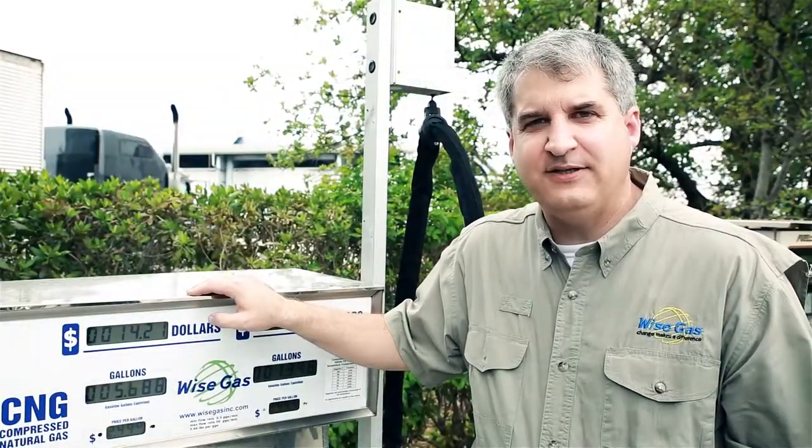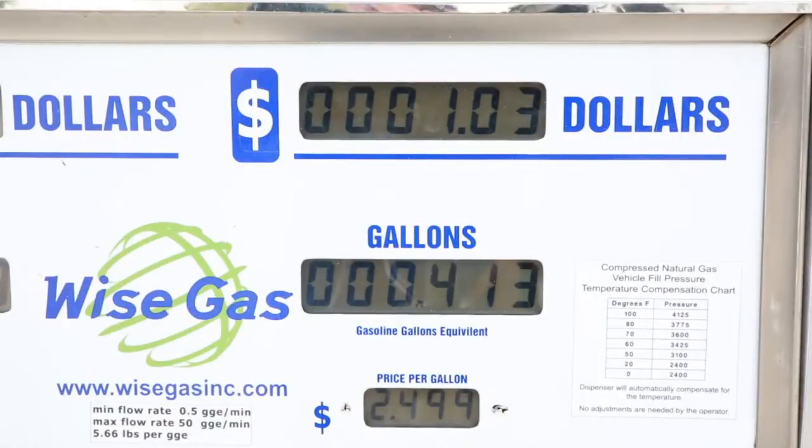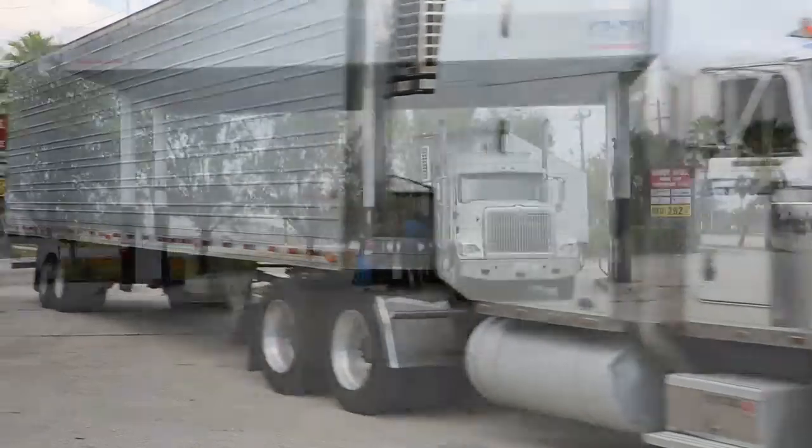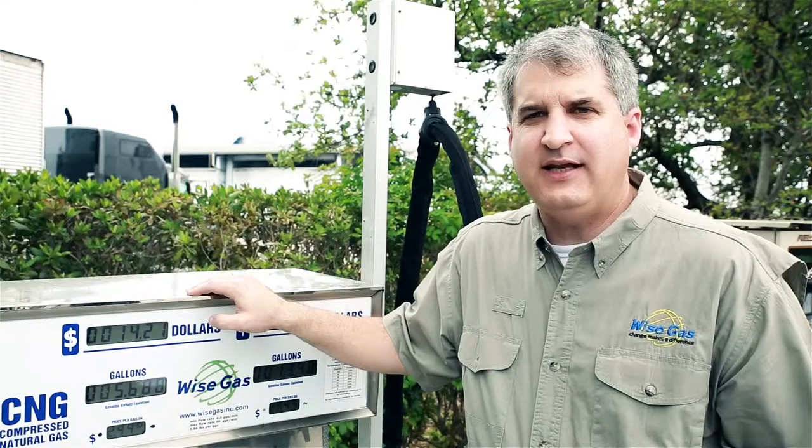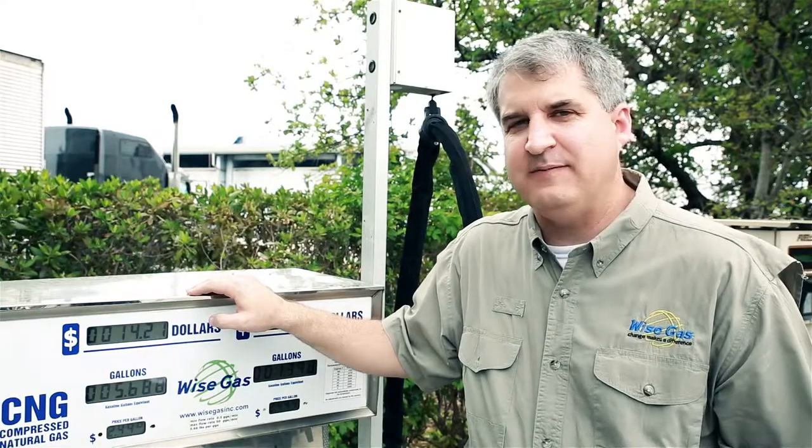Right now diesel is $2.93 per gallon and natural gas is $2.49. I've seen diesel as high as $4.90 per gallon and our price hasn't changed. Stability is as important as price for many fleet managers.